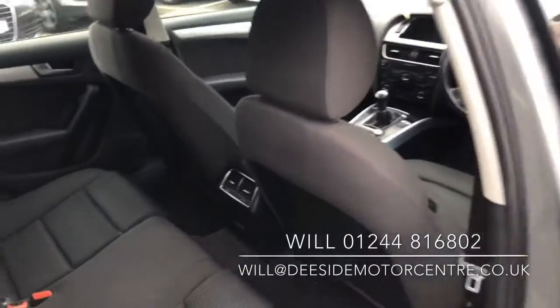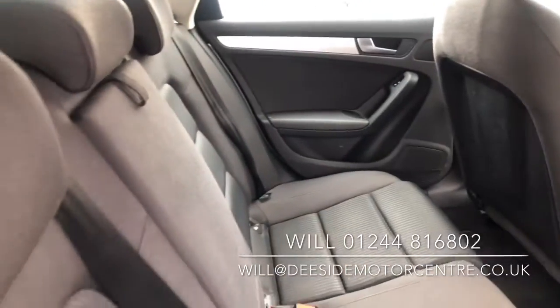Great cloth interior, electric windows all round, isofix.